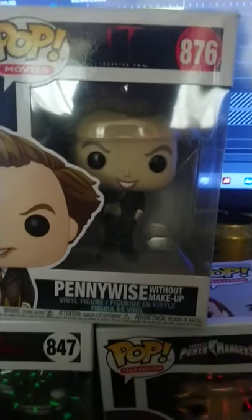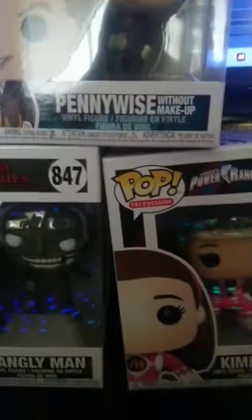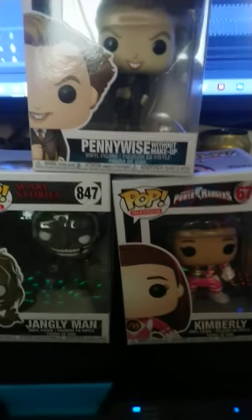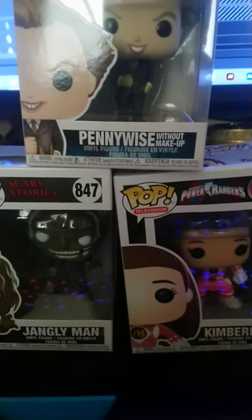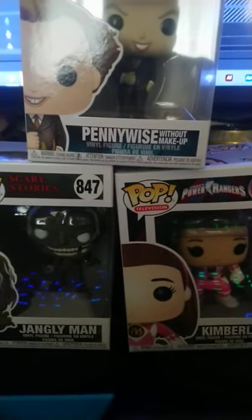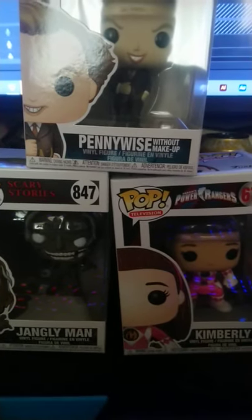I hope you guys enjoyed these three new pops added to the collection. Two of them will go upstairs to the wife, one will stay downstairs with me. Let me know what you think and what your collections are like in the comments. Bye guys!